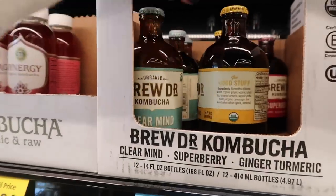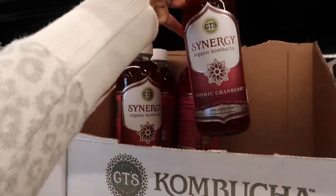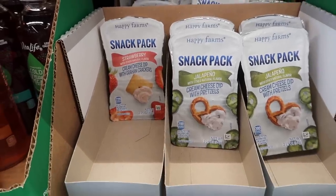Serious question here — have any of you ever tried kombucha? I've still never tried it. I'm like afraid to try it, but I know a lot of people love it, and they even have it on tap where I work out.